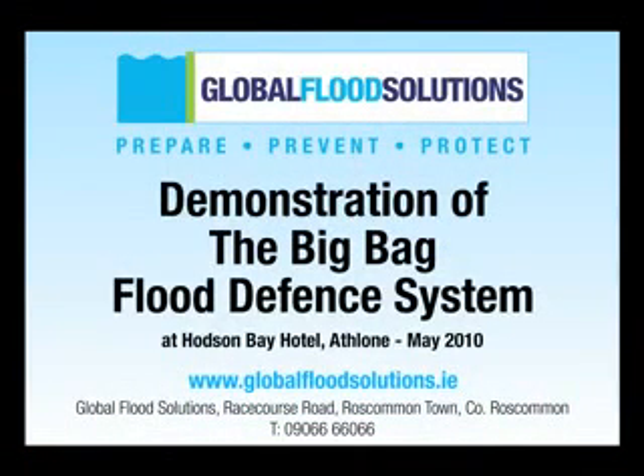Global Flood Solutions demonstration of the Big Bag Flood Defence System, which was launched at the Hudson Bay Hotel at Lohan, May 2010.